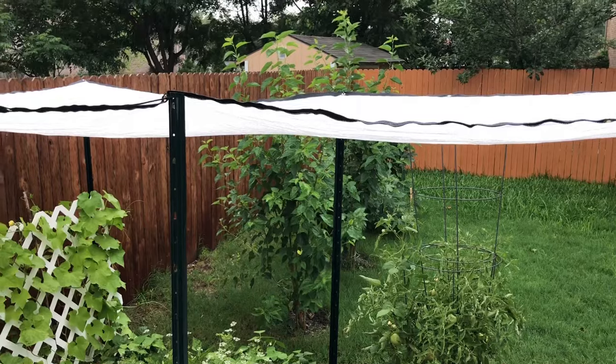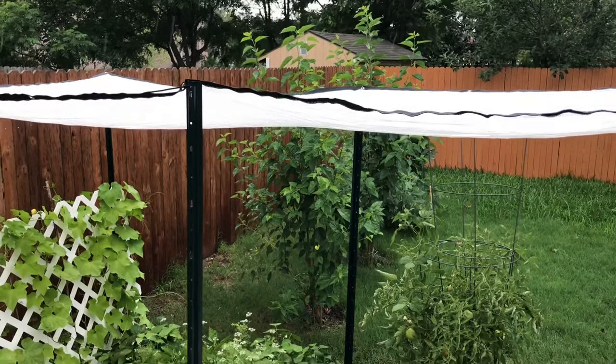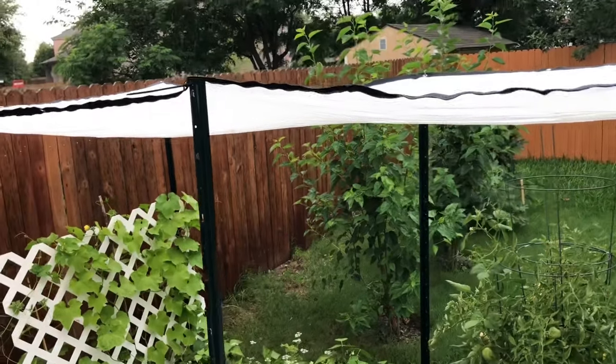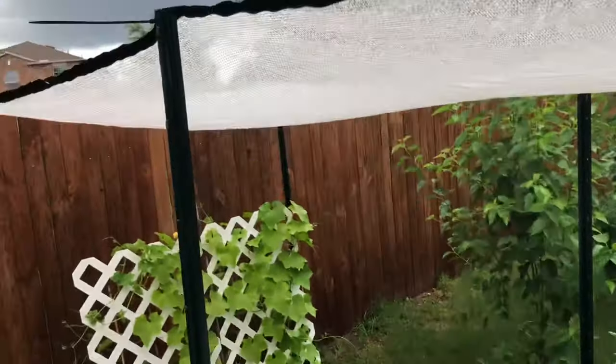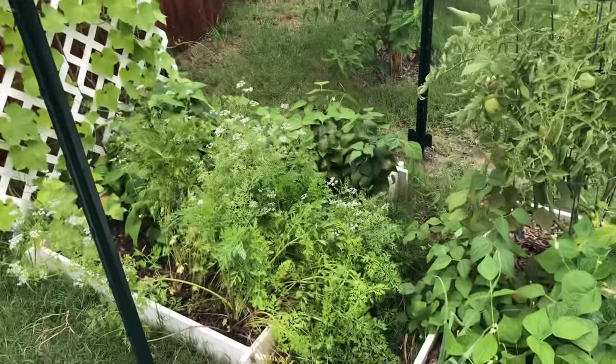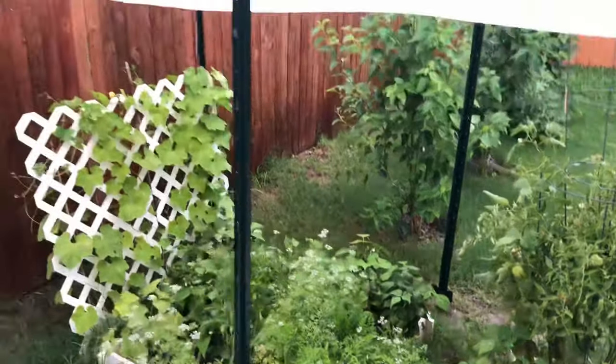Test one — perfect timing. It decided to rain and you can notice it is raining through exactly like it is supposed to. The garden is still getting wet, which is perfect.